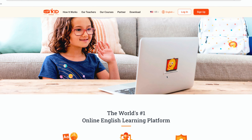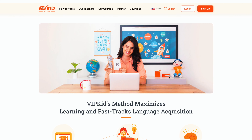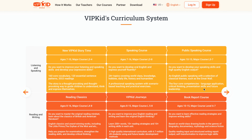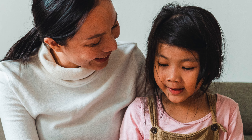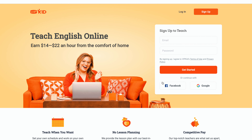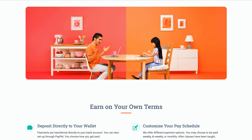VIPKid is a platform that connects native English-speaking teachers with students in China for one-on-one English learning instruction. As a teacher, you must have a bachelor's degree and be able to commit to at least seven and a half hours per week. You need to be eligible to work in the US or Canada and should have at least one year of teaching experience or some proof of private tutoring, mentoring, or church teaching. You can expect to earn $14 to $22 per hour paid through PayPal. The interview process is a bit competitive but offers a decent extra income and bonuses based on however many classes you choose to teach.